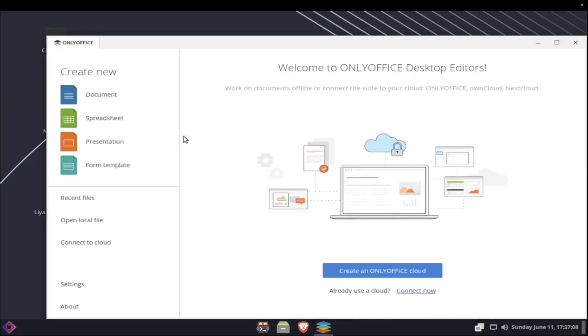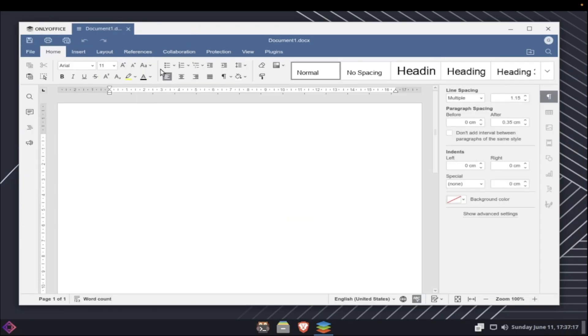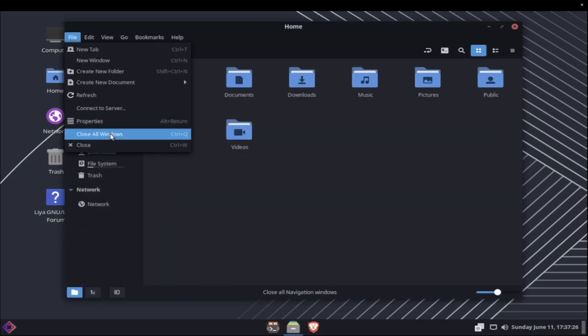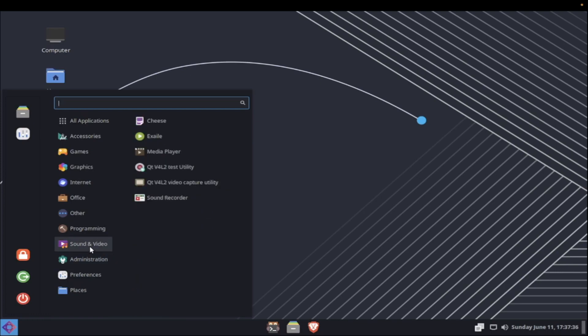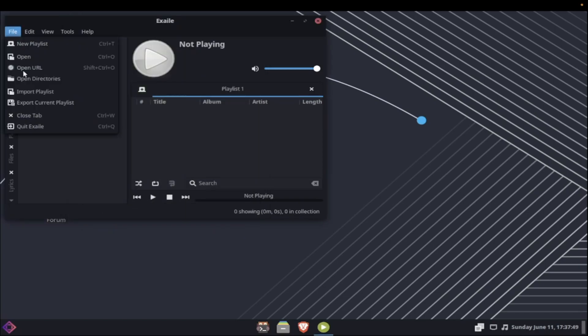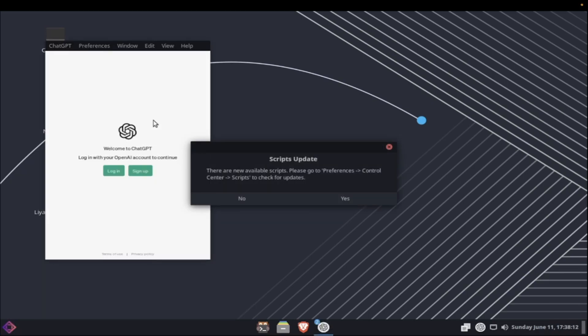OnlyOffice is included instead of LibreOffice out of the box. I can kind of understand that — if you're targeting first-time users, OnlyOffice does look closer to Microsoft Office. The default media player is Exaile — I haven't used that in years, didn't even know it was still around. Interesting choice instead of something like Rhythmbox. Proton VPN is pre-installed, they have uGet as a download manager, and Deluge for torrents instead of Transmission. And yes — ChatGPT is here too!